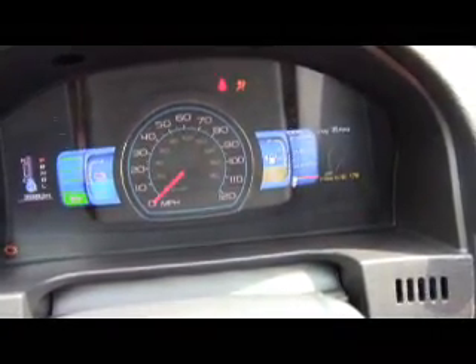There are awesome screens on both sides of the speedometer that show you things like fuel economy, which gear you're in, as well as battery charge.